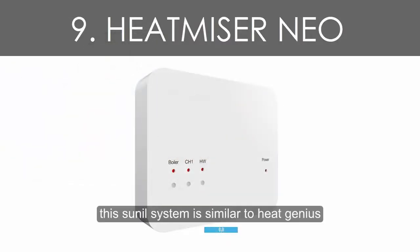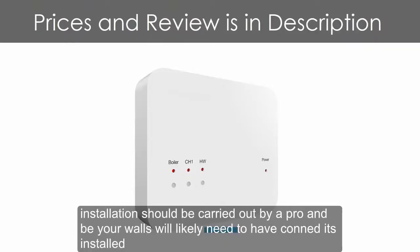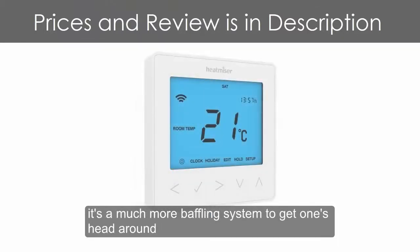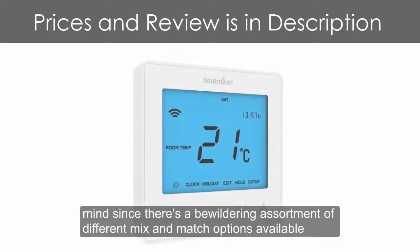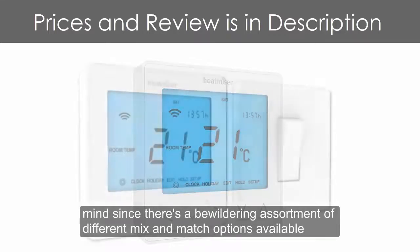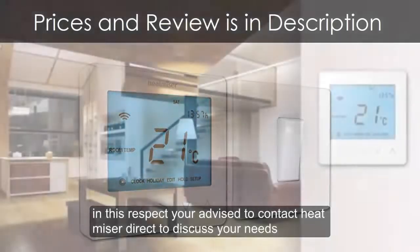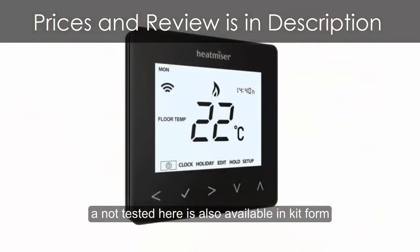Number 9: Heat Miser Neo. This zonal system is similar to Heat Genius, only it's fully wired, which means installation should be carried out by a professional and your walls will likely need conduits installed. It's a much more complex system to get one's head around, with a bewildering assortment of different mix-and-match options available. In this respect, you're advised to contact Heat Miser Direct to discuss your needs. A wireless version of the Heat Miser system is also available in kit form.